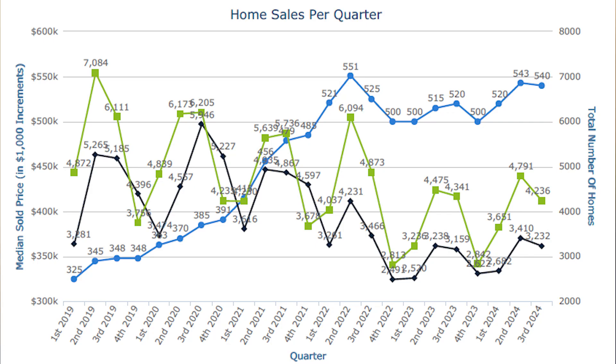In up years, median price is always up in the second quarter. And in down years, it's always up in the second quarter. If you go back, there's only two years in the last 20 where that trend was bucked. So you can count on the second quarter being up.